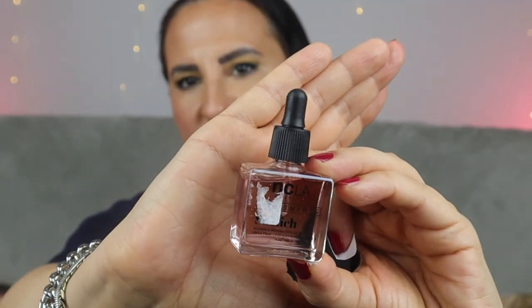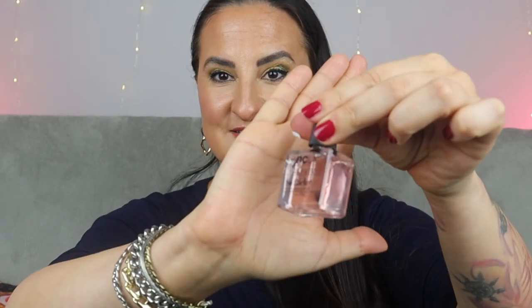Next we have a Cuticle Oil with Vitamin E by NCLA in a peach vanilla scent. There's a sticker on it in a really weird place — I'll remove it. My cuticles really need some TLC recently; I haven't gone to the nail technician at all for the last couple of months. Usually I'm not really excited about nail products, but this time I'll take it.